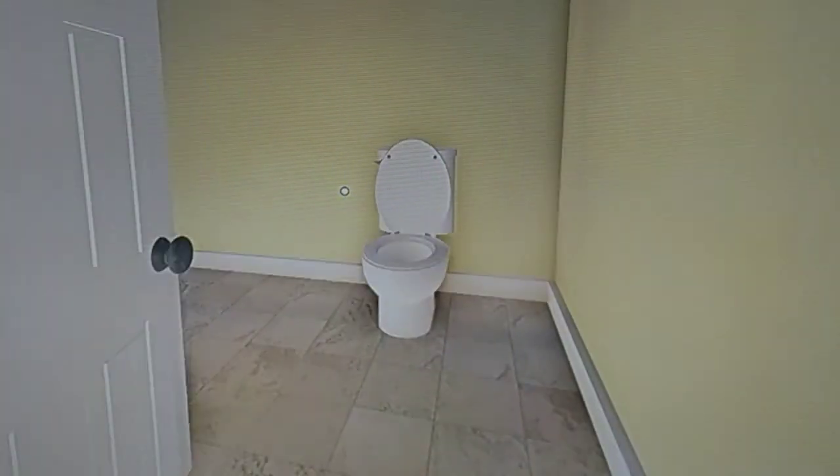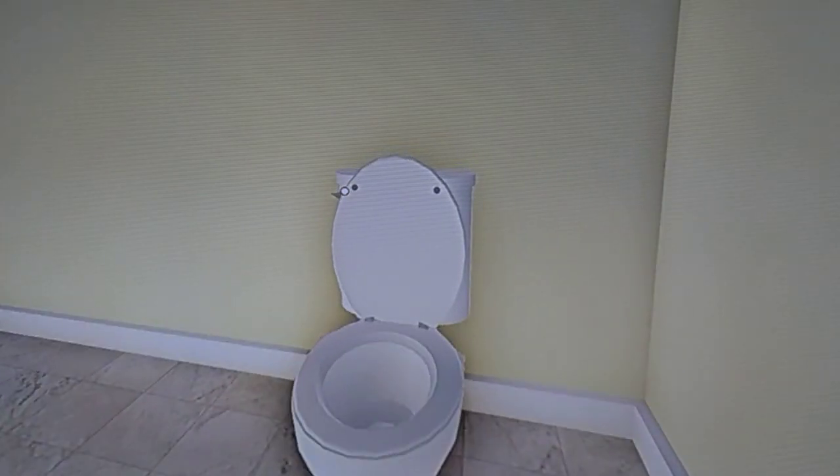And in here — this is pretty popular in master bedrooms — basically a separate room for toilets.